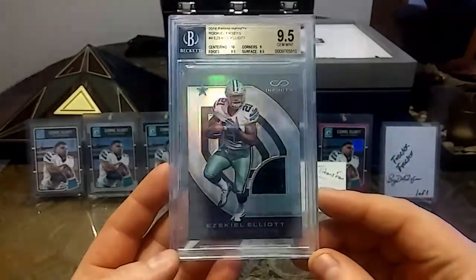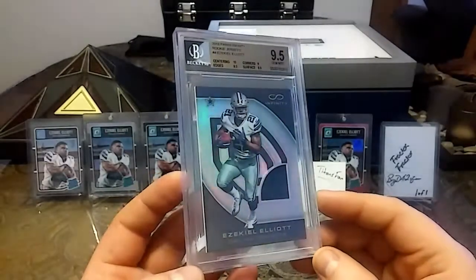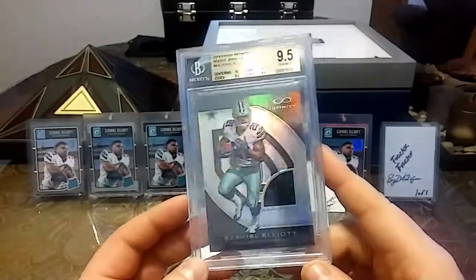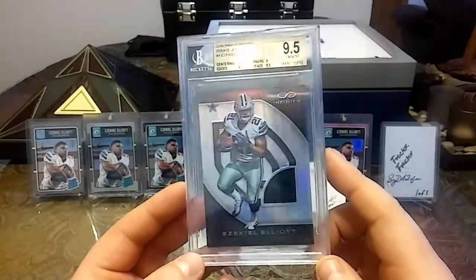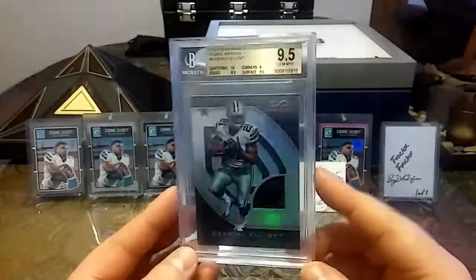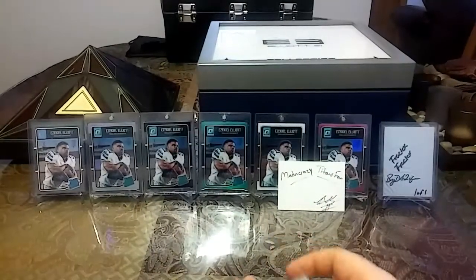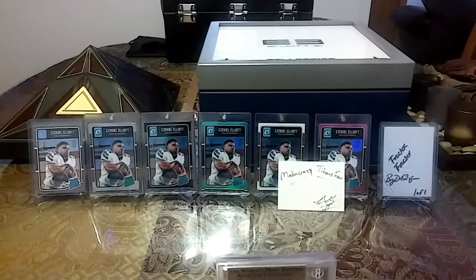I used best offer and talked them down. I go after a lot of best offer cards and you'd be surprised what kind of deals you can get — communication is key. Don't ever try to lowball them; just communicate, show them you're interested in the card and ask questions. It's nice to have this graded, just to know what it's worth and not have to worry about it being damaged. Thanks for watching guys, I hope you have an excellent weekend — I'll see you soon, peace out.